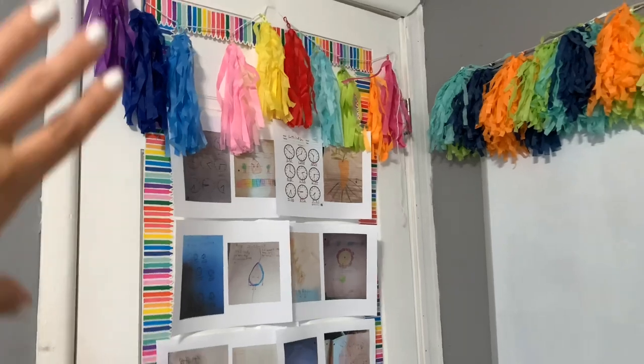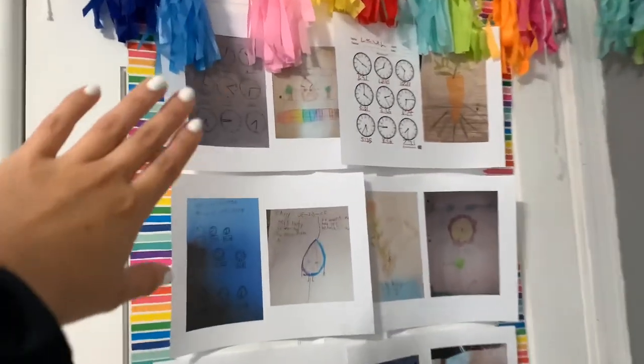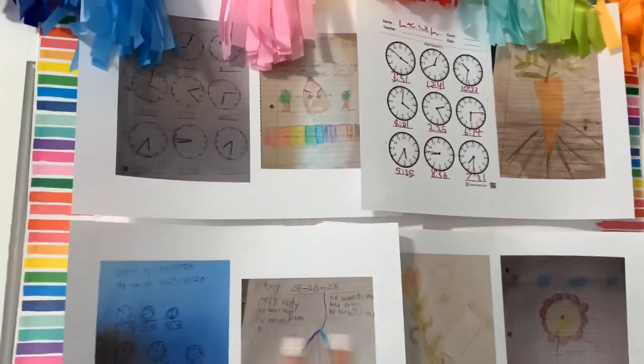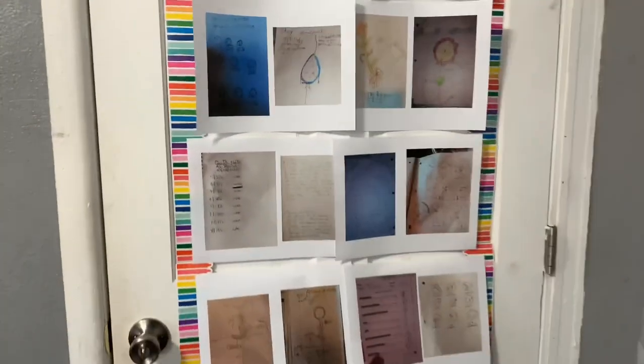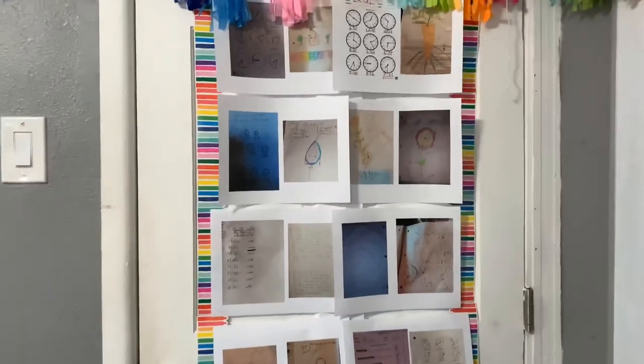Obviously, this right here — lo hice como un bulletin board — I did like a bulletin board. I already went ahead and printed their first week's work and put it on there. That'll probably be up there for a while. I don't want to go crazy with the printing.